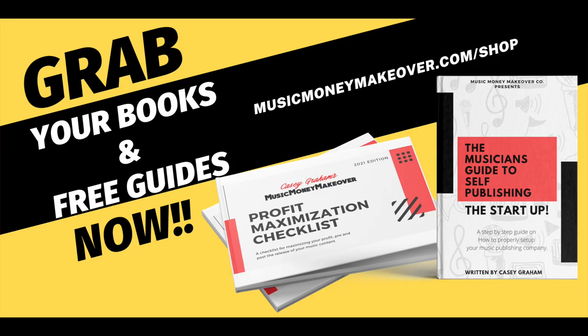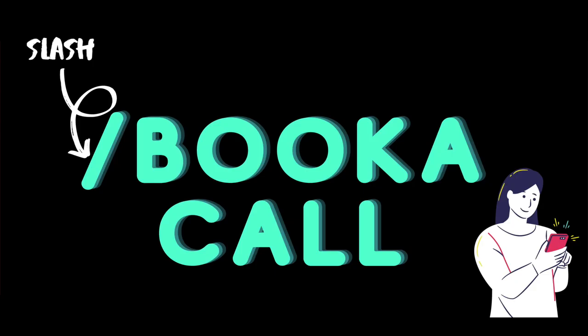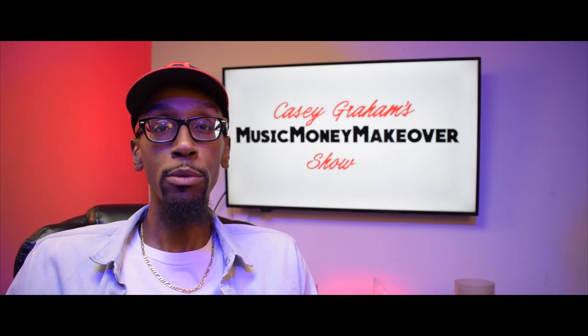Hey everybody, before the show starts, log on to musicmoneymakeover.com/shop to download all my books and free guides. And while you're there, make sure you click on the book a call tab to book a call with me to get all your questions answered and your problems solved. Enjoy the show.